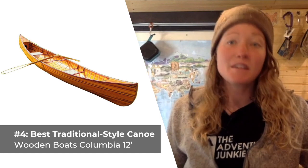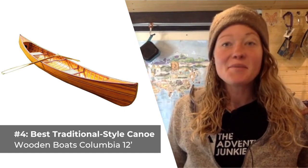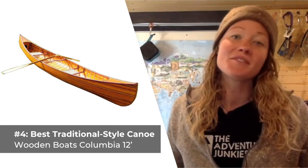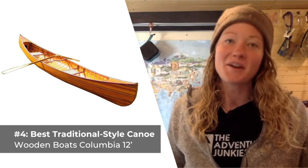The result is an eye-catching boat that is both durable and lightweight. The Columbia 12 features a slightly rockered design and a curved bow. What I like most about this boat, in addition to how aesthetically pleasing it is, is how lightweight it is, weighing in at just 37 pounds. What I don't care for about this canoe is how expensive it is, at over $3,000.